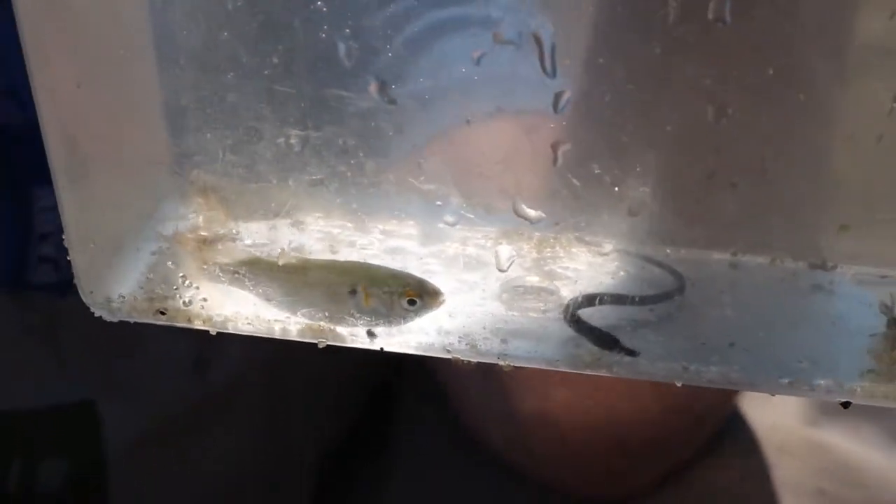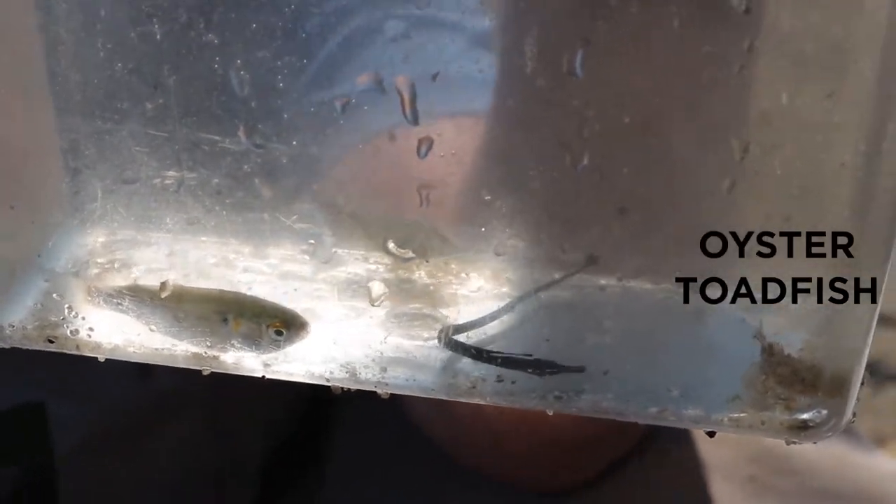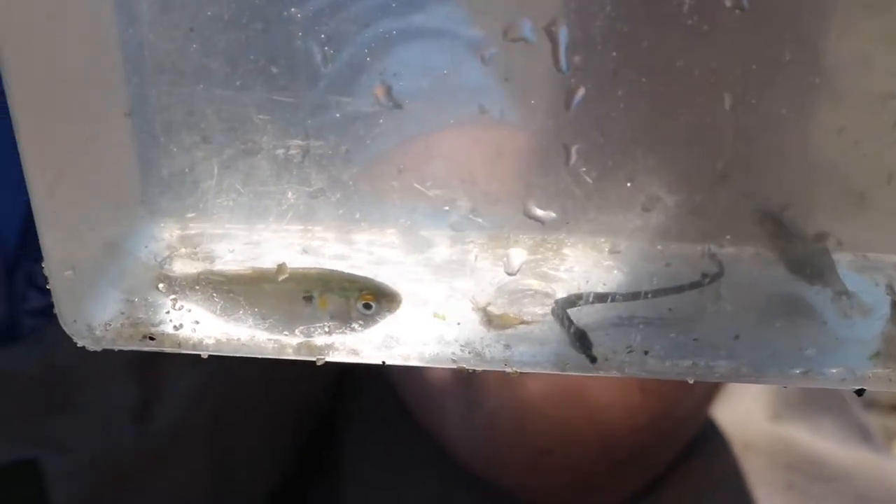Some other young of year fish caught included an oyster toadfish, a northern pipefish, and a white mullet, which is a fish that isn't often found here.